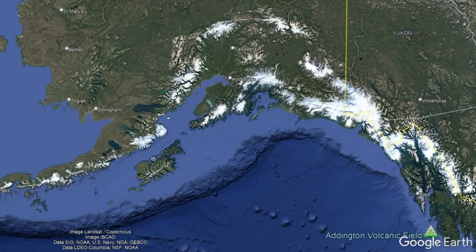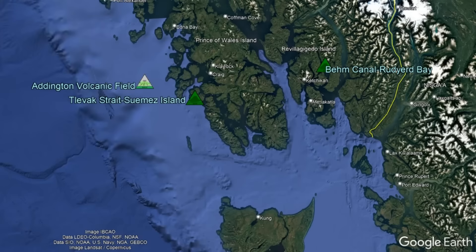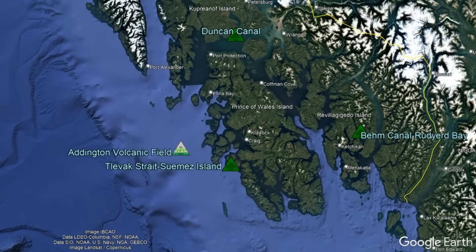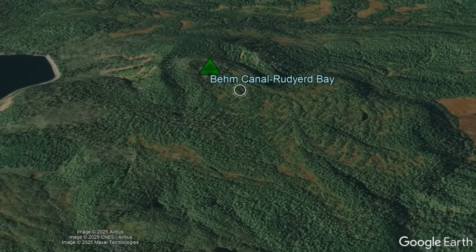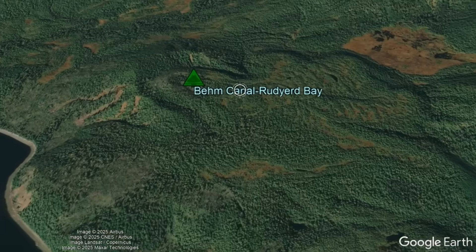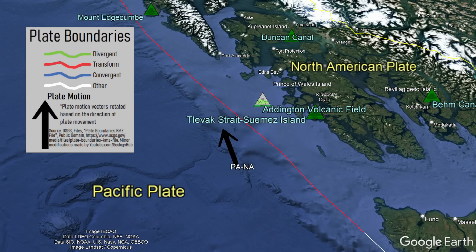But why did a volcano form here in the panhandle of Alaska of all places? The area does contain other volcanoes, but with the exception of Mount Edgecombe, none of these have seemingly erupted at anything but a low rate. These regional volcanoes seem to be related to the presence of the tectonic plate boundary marked by the Queen Charlotte-Fairweather Fault.